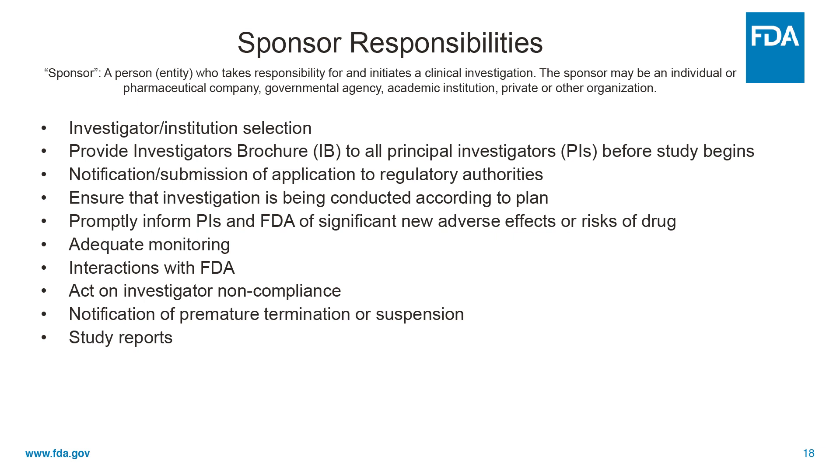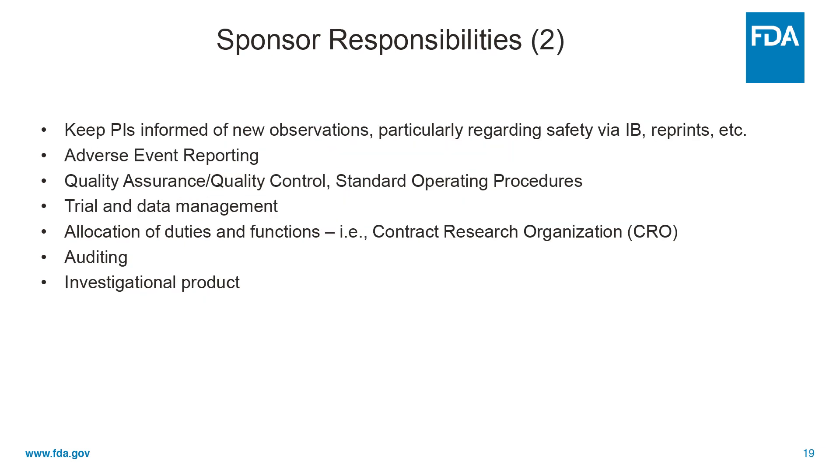They need to assure adequate monitoring. They're the ones who interact with FDA. They need to act if they become aware of potential investigator non-compliance — now that's rare, but it does happen. They need to notify us and the investigators of premature termination or suspension of the trial, and they need to submit final study reports to FDA. They need to keep PIs informed of any new observations and inform us and PIs of adverse events.